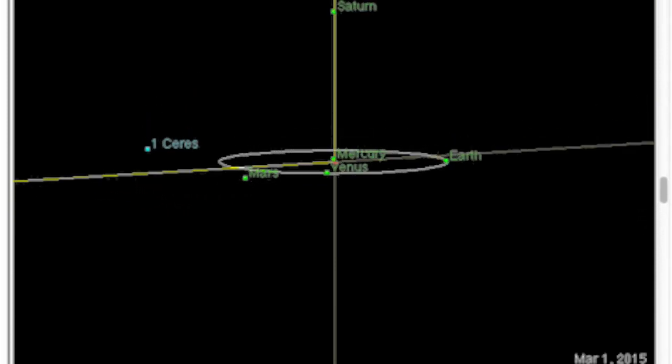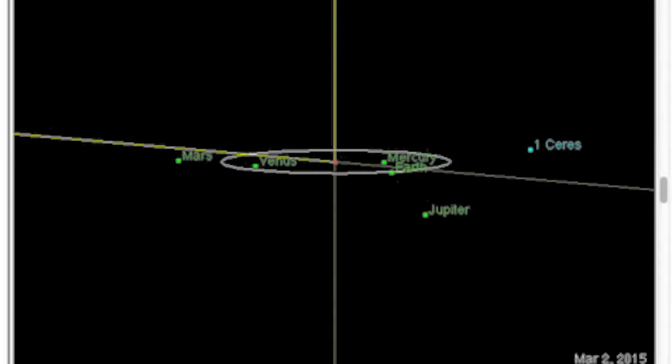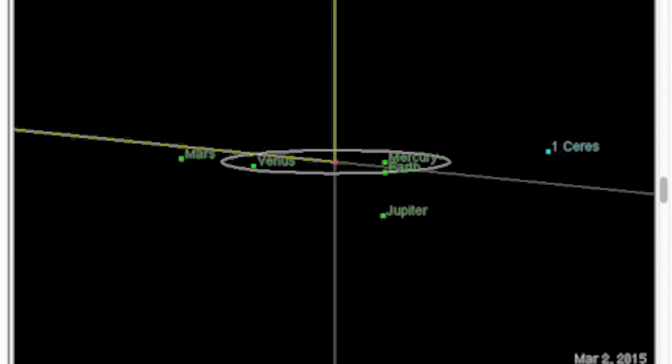Saturn, Mercury, Venus, and the sun. And last but not least, the geocentric opposition of Jupiter and Mercury as February rolls into March. That's your upcoming planetary geometry.